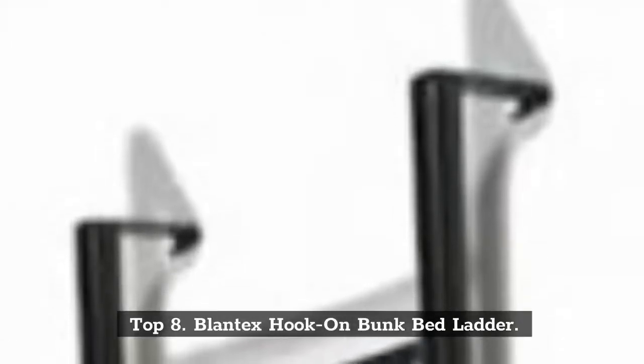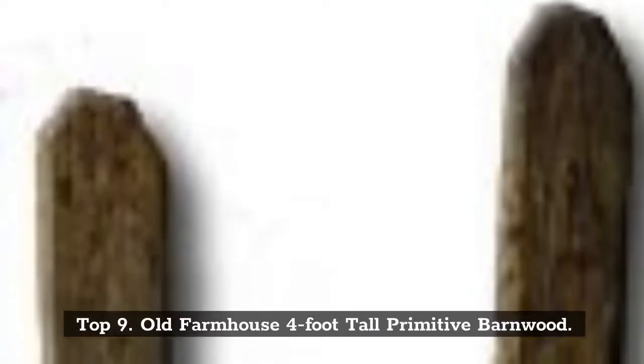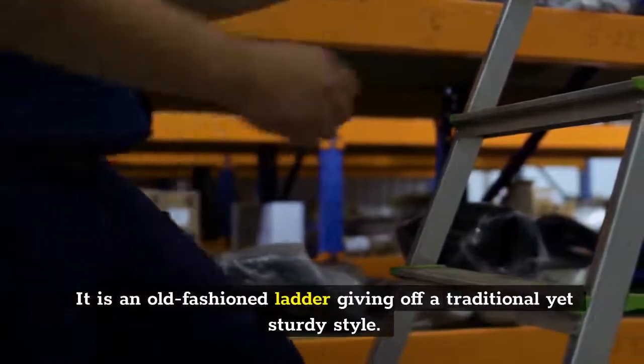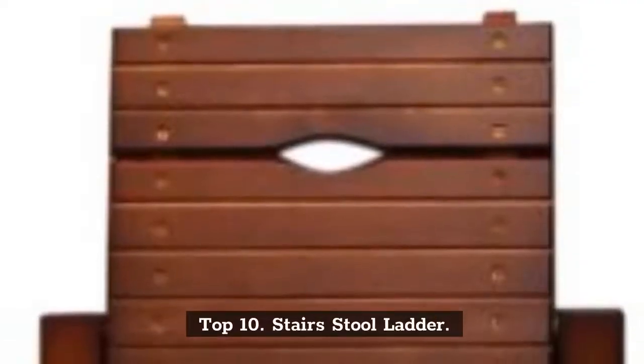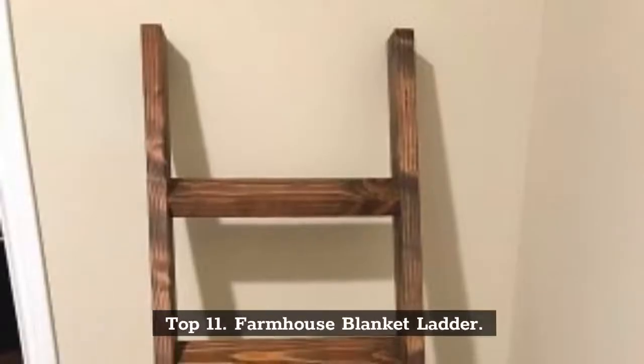Top 8: Blentex Hook-On Bunk Bed Ladder. Top 9: Old Farmhouse 4-Foot-Tall Primitive Barnwood — an old-fashioned ladder giving off a traditional yet sturdy style. Top 10: Stairs Stool Ladder, available in two different colors of shade.